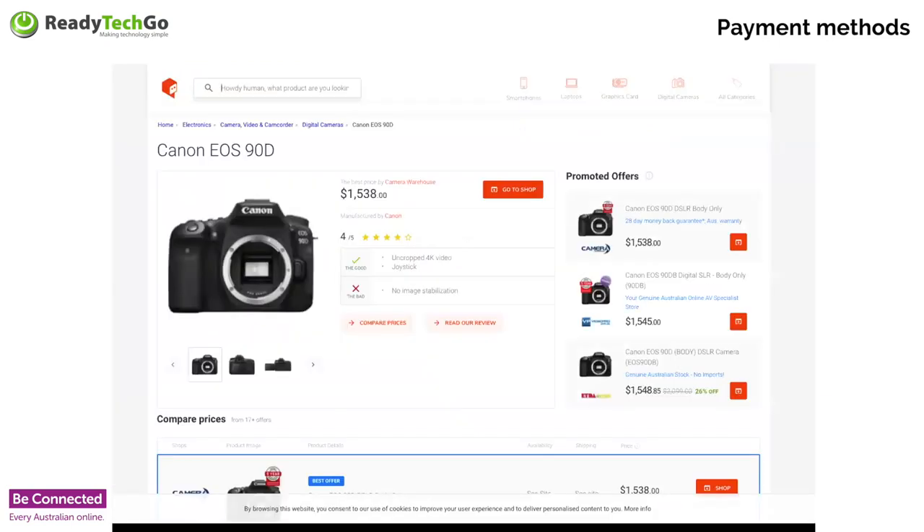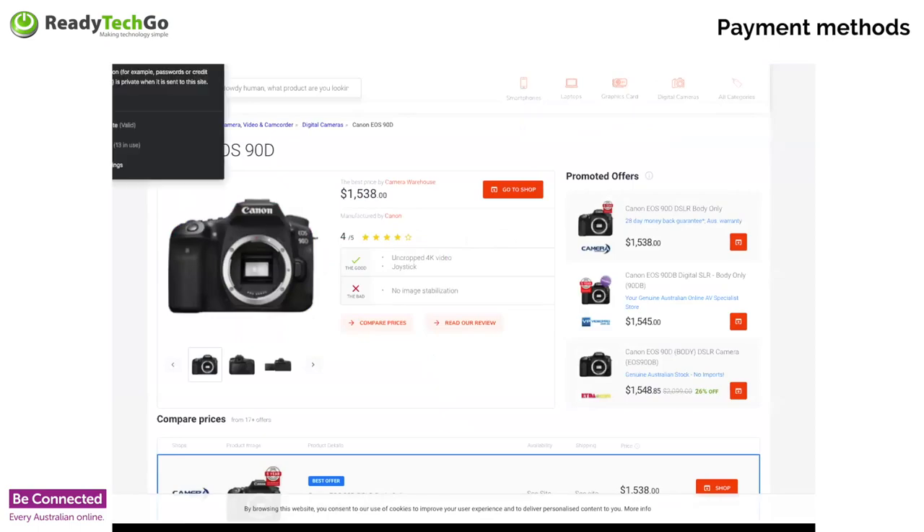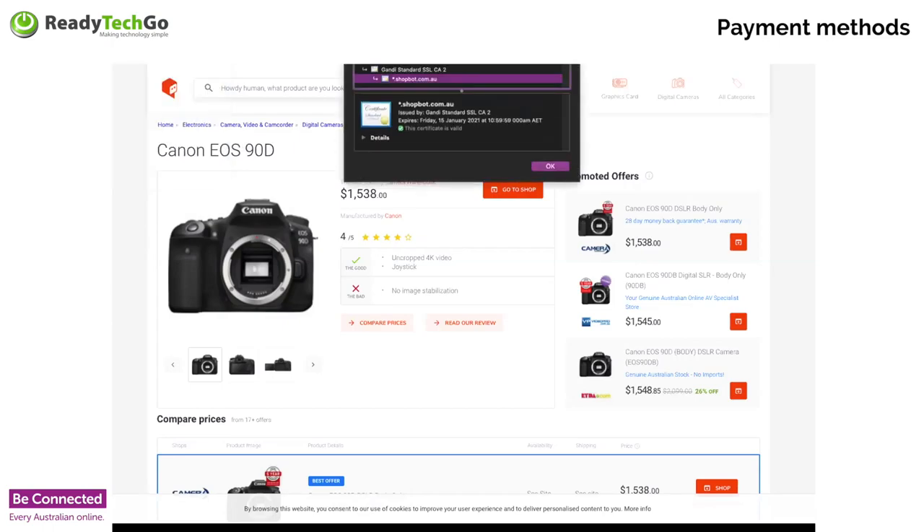For example, if I come back to ShopBot, you can see it's got the padlock on the left side. If I click the padlock, it says 'connection is secure — your information, for example passwords or credit card numbers, is private when sent to this website.' Even if you see the word 'certificate,' that's a security certificate — all secure websites have one which says they are secure and up to date with the latest security. You can even see the ShopBot security certificate.